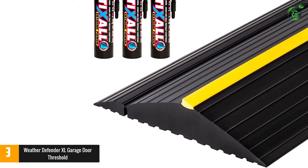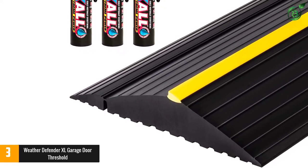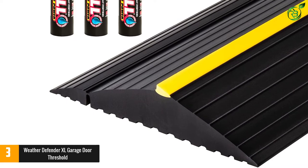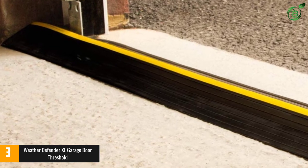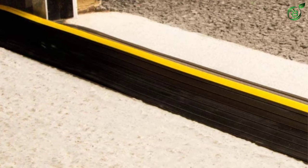The seal also comes with a yellow stripe in the middle that offers easy visibility, while the anti-slip ridges make sure that you or your vehicle does not slip. It keeps your garage safe from rain, water, snow, leaves, dust, rodents and other elements. Plus, the threshold seal can easily withstand even the harshest temperatures and weather conditions without any break or crack.